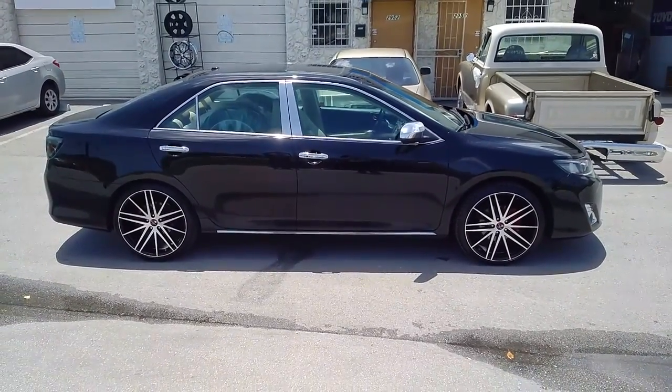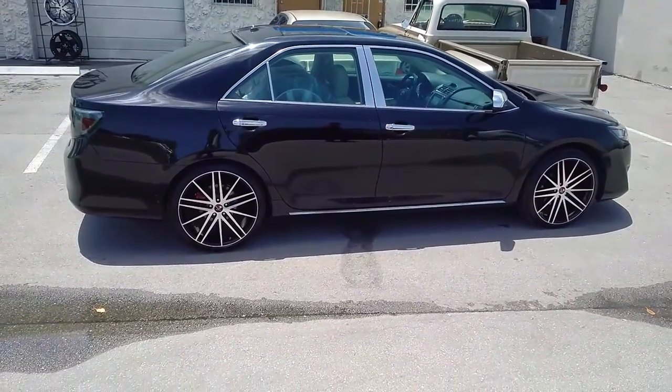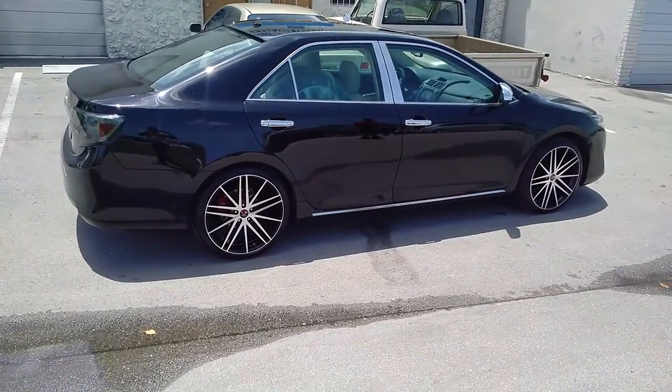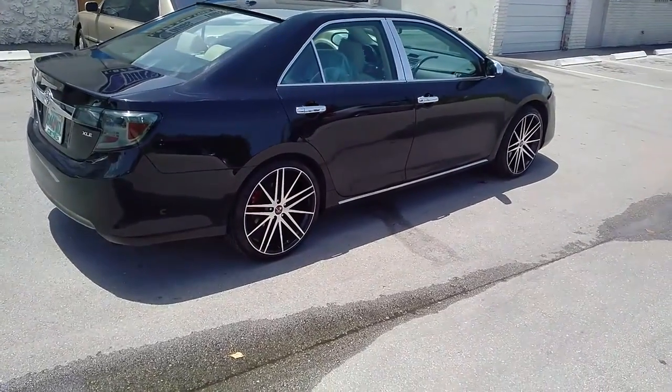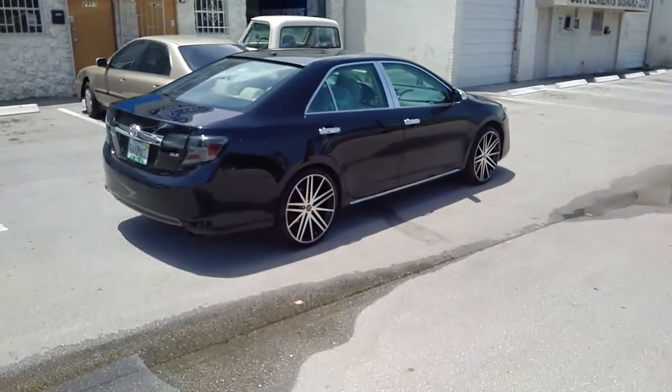These are the 20x8.5s with a 235-35-20. If you have the right fitment you can go 245-35-20. And again, these come in staggered, so you can get a 20x10 in the back with a deeper concave. Feel free to give us a call for some of the best prices you'll find anywhere online.